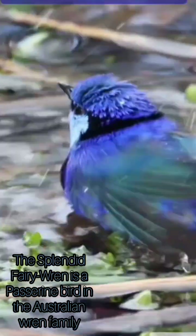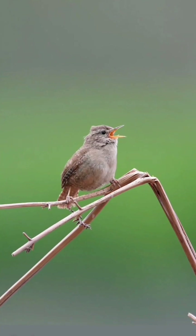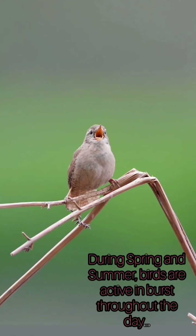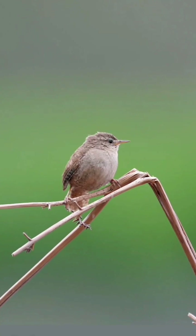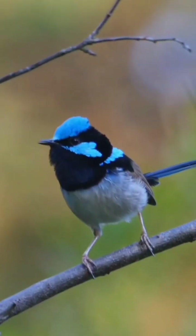The Splendid Fairy Wren is a small, long-tailed bird found across much of the Australian continent. The breeding male is distinctive with gleaming bright blue and black coloration. The non-breeding male is brown with blue on the wings and a bluish tail. The female resembles a non-breeding male but has a reddish-brown eye patch. Both males and females molt after breeding, with males assuming an eclipse non-breeding plumage. They will molt again into nuptial plumage from winter or spring. Some older males may remain blue all year, molting directly from one year's nuptial plumage to the next.